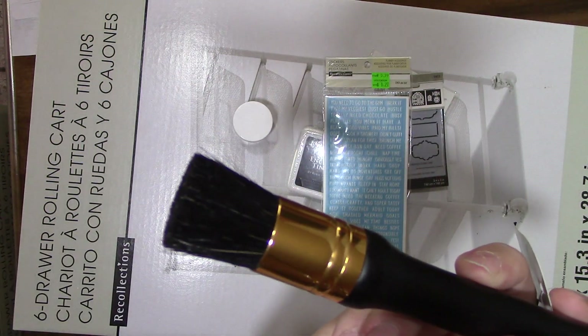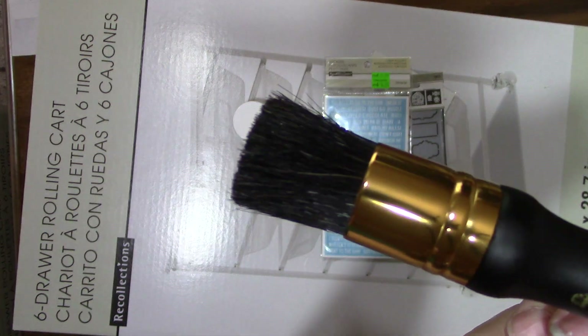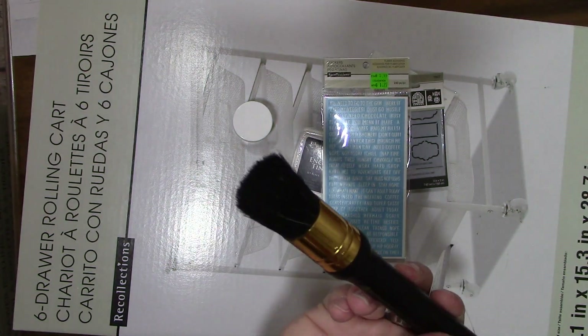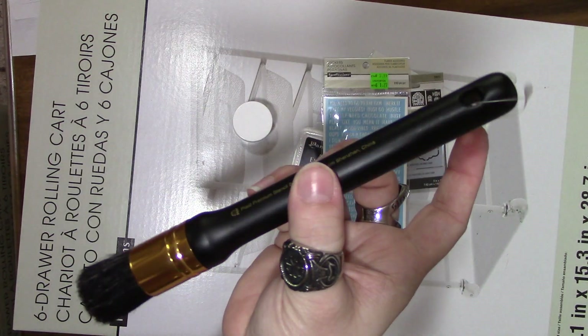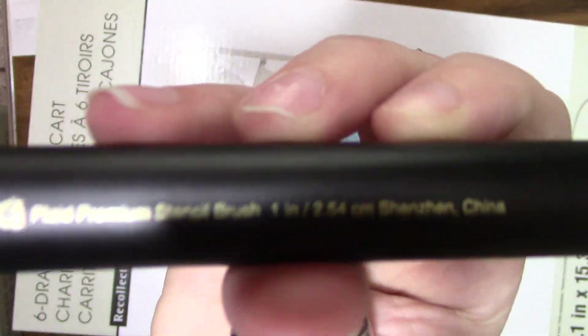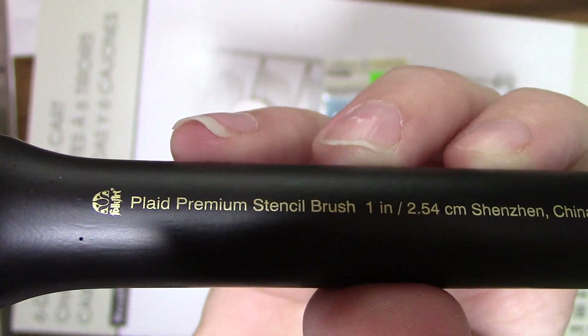The last thing I got was this Folk Art premium stencil brush. It's pretty thick but flat, so it'll be great to just press down when stenciling. It was on liquidation for $5.97 — I don't know what the original price was, but it's a one-inch stencil brush.